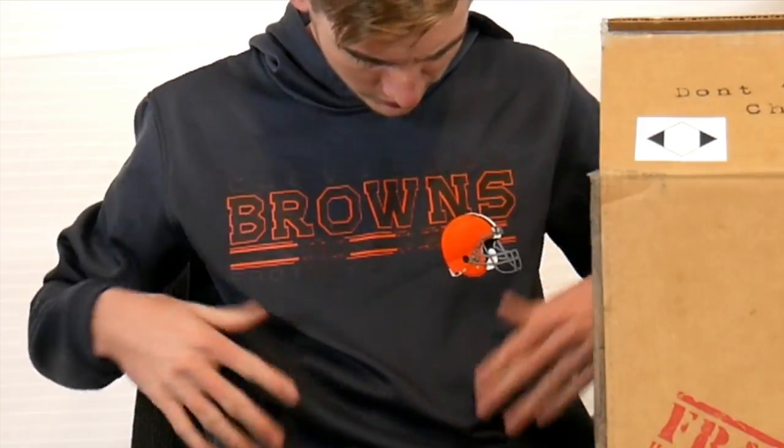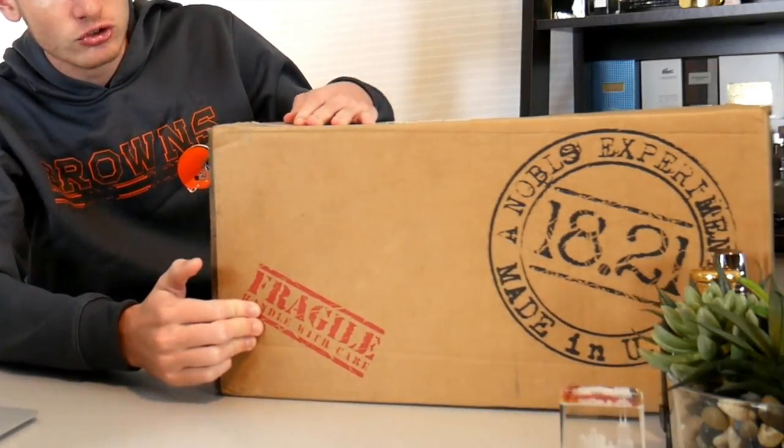It's giveaway time! Hello and welcome back to the Fragrance Bunker. I don't normally do that many giveaways on my channel, but I'm trying to do as many as I can because I think it's really important to give back to all my subscribers. All my viewers have given me so much over the past year and a half, so today's giveaway is going to be sponsored by the brand 1821.